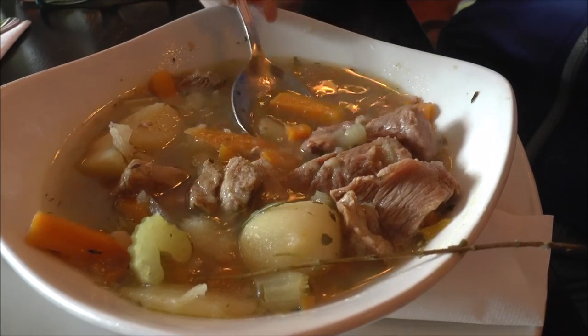Oh my gosh, that is really nice. It is actually really cold outside and it has been raining all day, so it is really nice to be inside sitting in a pub enjoying my stew. It is just the kind of meal I'm craving on this type of day.